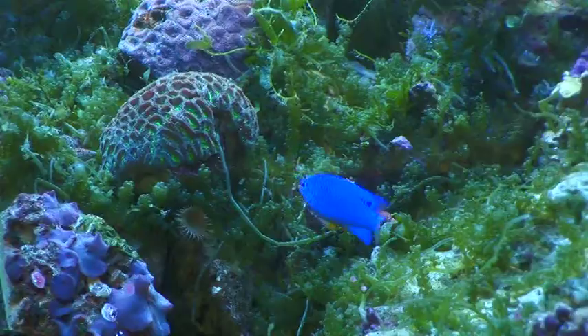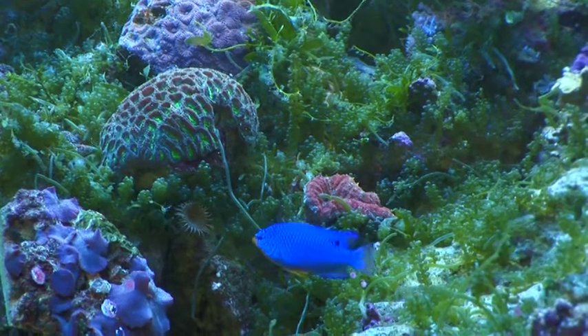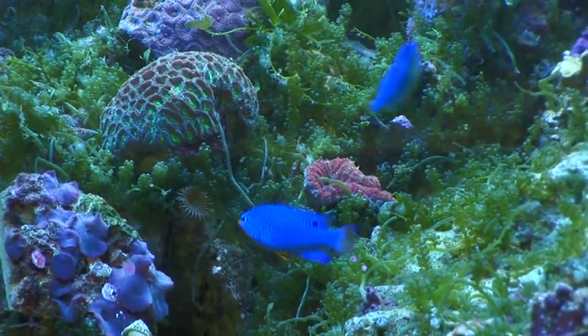This is a pair of blue devils, and they're a very bright colored fish. It's usually a fish that people start with because they're inexpensive and brightly colored and also very hardy.